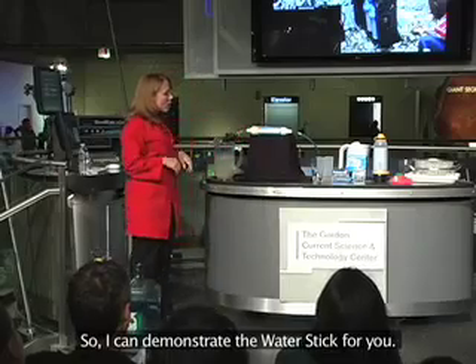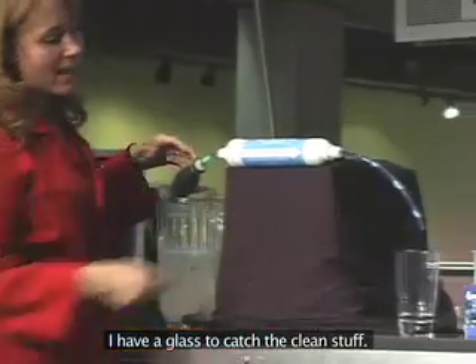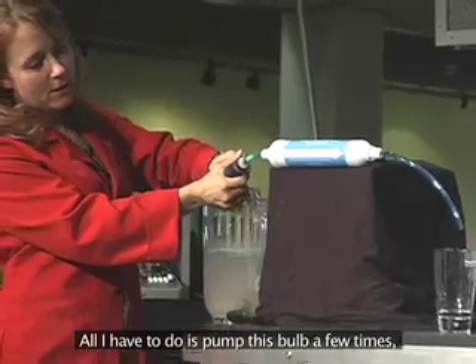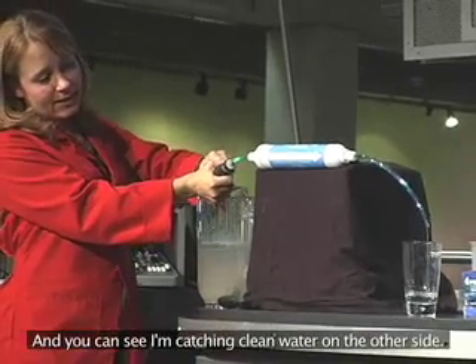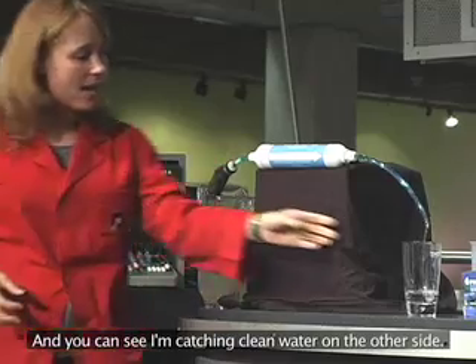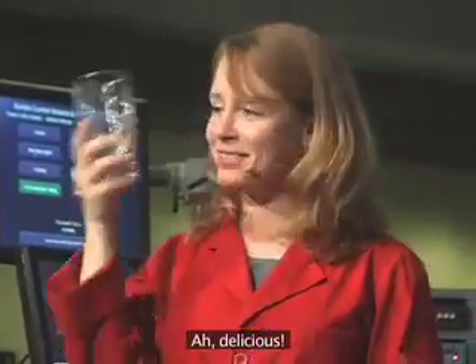I can demonstrate the Water Stick for you. I have some polluted water right over here and a glass to catch the clean stuff. All I have to do is pump this bulb a few times to send water through the Water Stick. You can see I'm catching clean water on the other side — and it is perfectly safe to drink. Delicious.